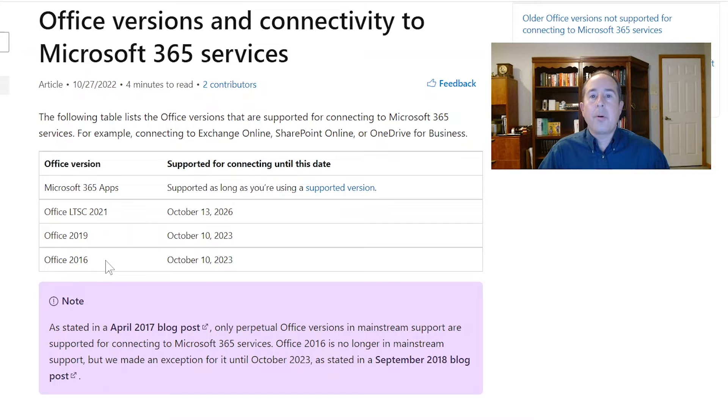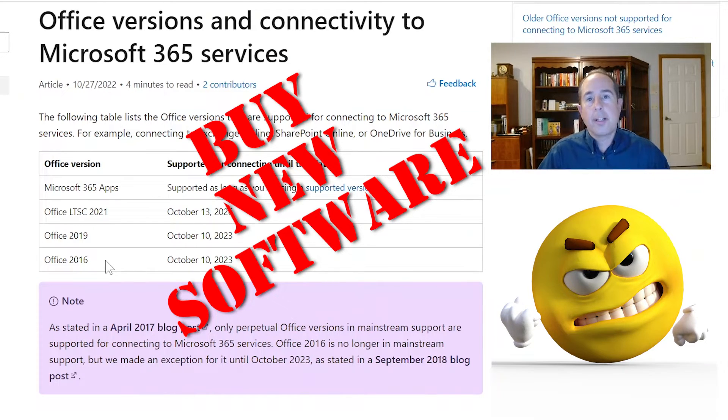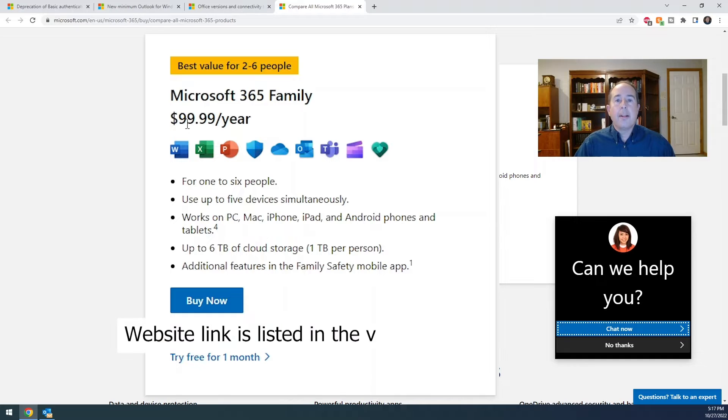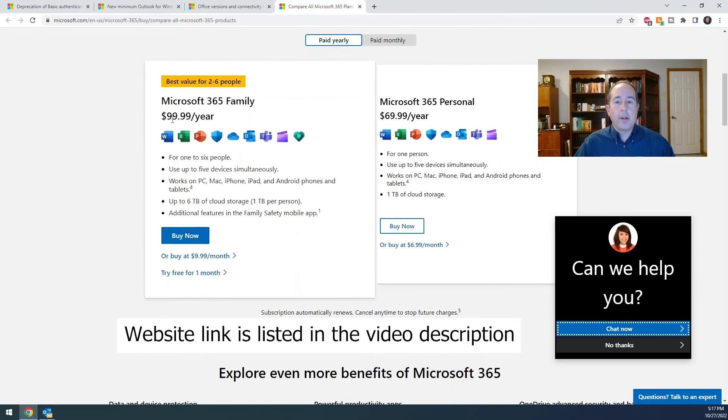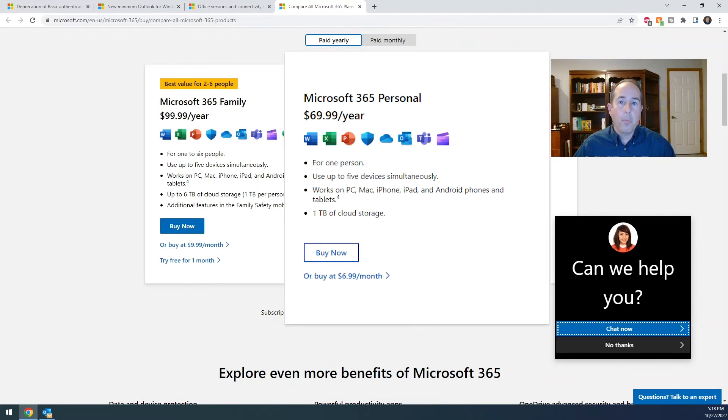The best way around this is to go ahead and just buy new software. If you have single licenses you can upgrade. Or you can get on a family plan — Microsoft 365 — and that will give you up to six people or six copies for $99 per year. Or they have Microsoft Personal, which is one copy for $69.99 a year. There's a lot more value in the family plan unless you simply don't need more than one.